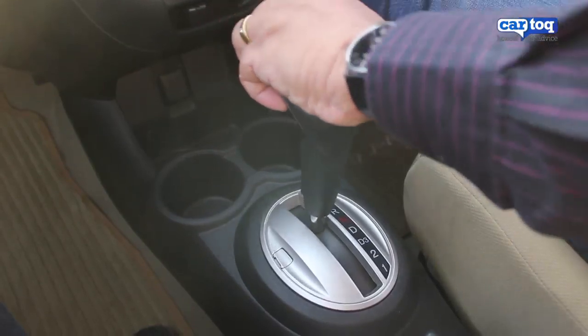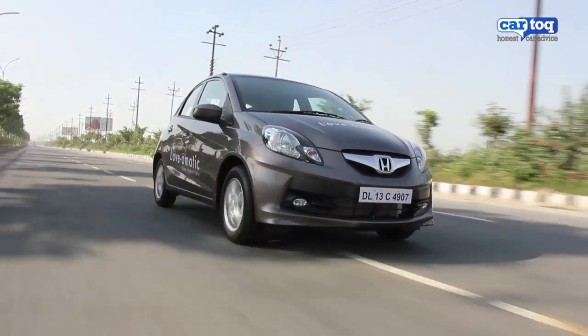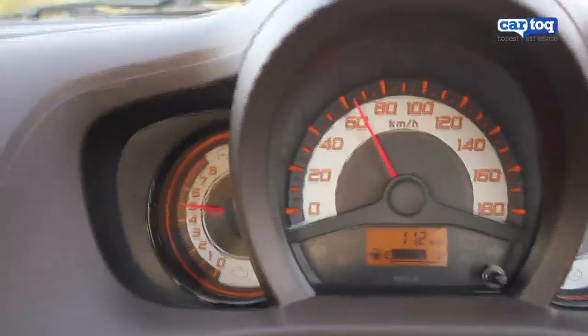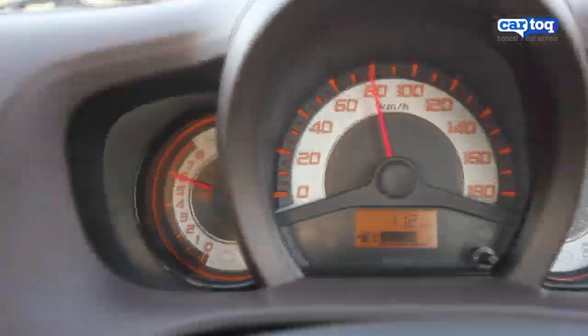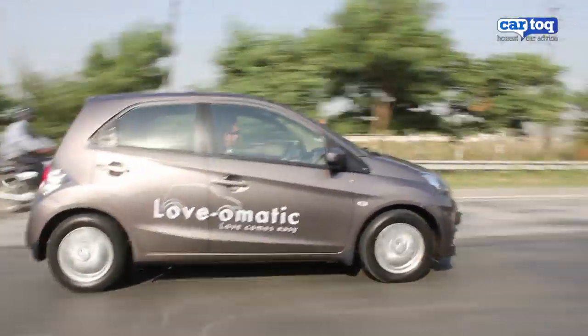With the transmission in Drive, the Brio shifts up early to extract maximum fuel economy if you drive with a light foot. If you floor the accelerator in D mode, it will hold each gear to its maximum RPM. On the expressway, it takes a second or so to react before it picks up speed in kickdown mode.